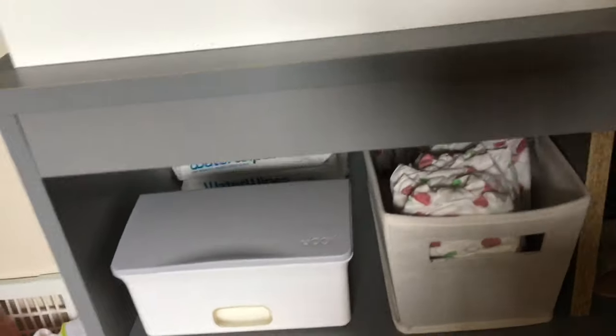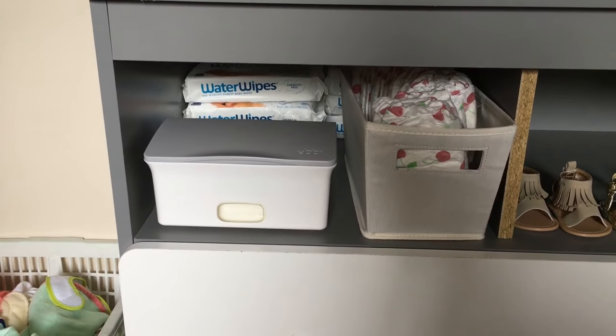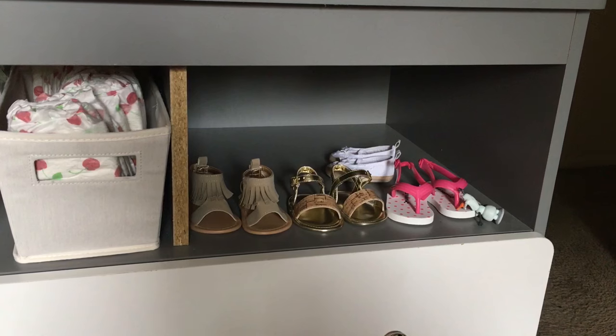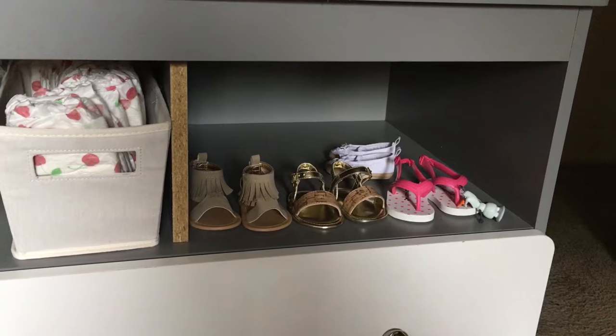Moving into the first compartment, we have her water wipes, some diapers, and her wipe container. In the second compartment, she just has some newborn shoes and baby shoes that she hasn't really worn at all because they don't actually fit her yet.